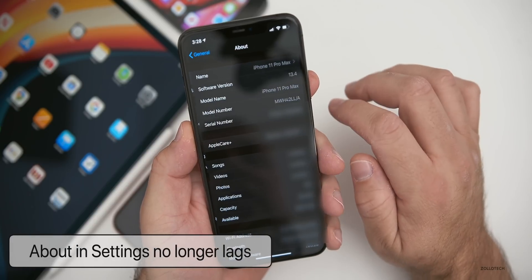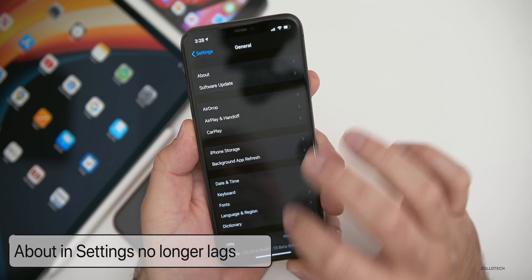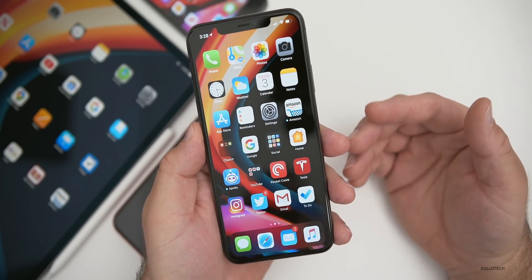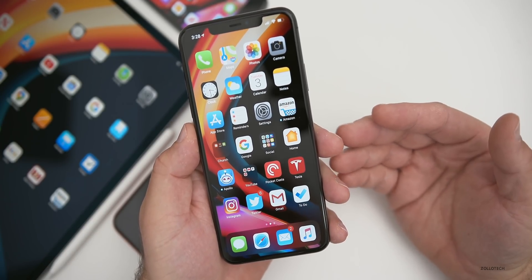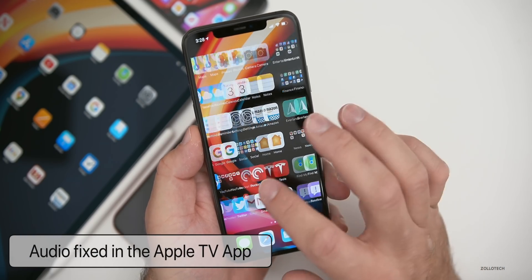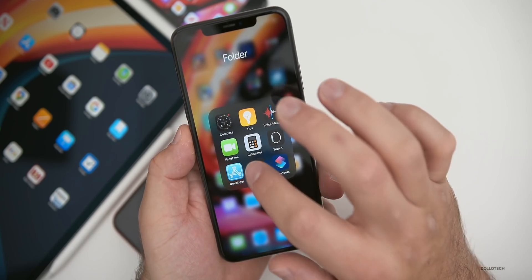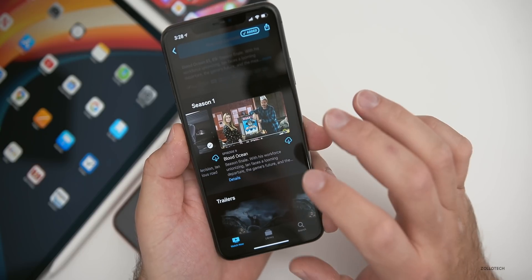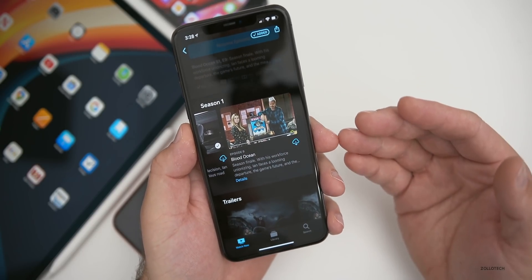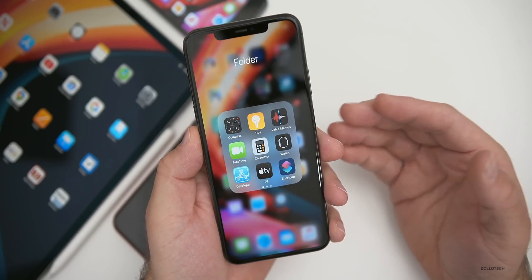Going into About now opens right up and closes fine — that has been fixed. Audio when playing TV shows and movies in the Apple TV app has also been fixed. So if you're in the TV app and playing video, you'll now have audio working properly.